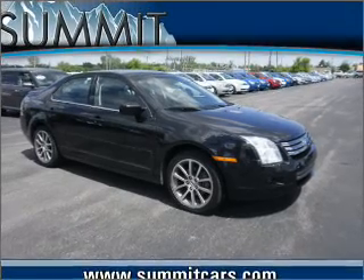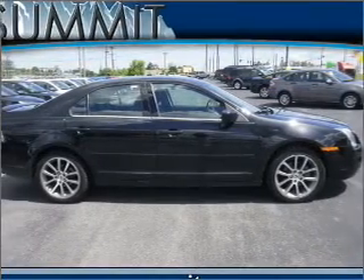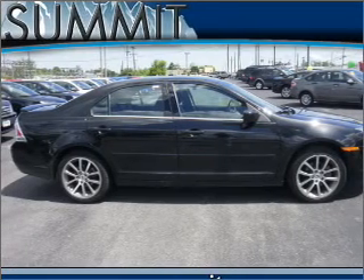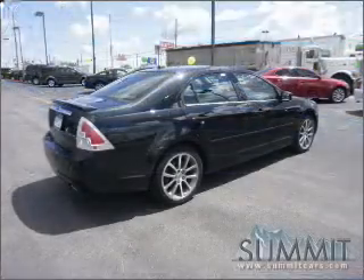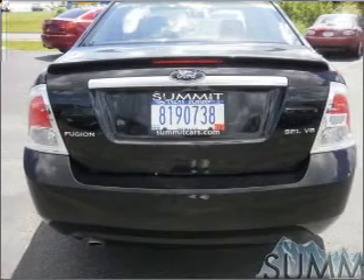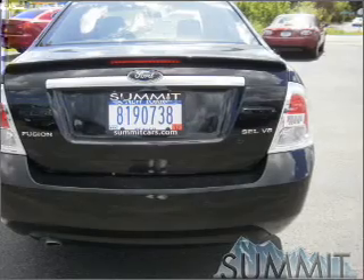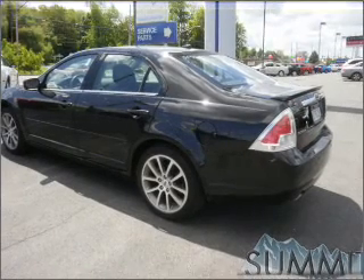Take a look at this 2009 Ford Fusion SEL that just came into Summit Ford. This four-door sedan can be equipped with sync, keyless entry, and provides you with a sense of security with its safety features, including driveline traction control and more. We would love to put you in the driver's seat of this Fusion. Please contact us for more information.